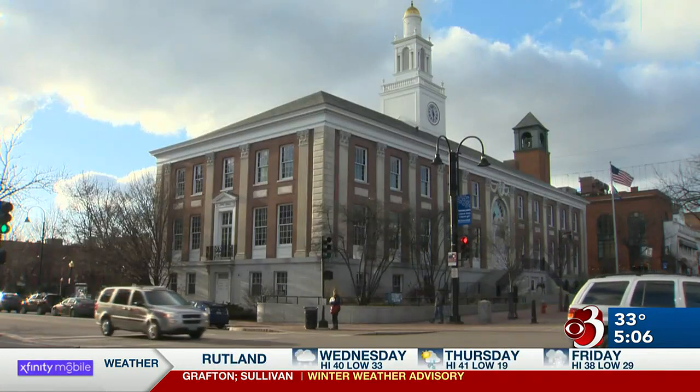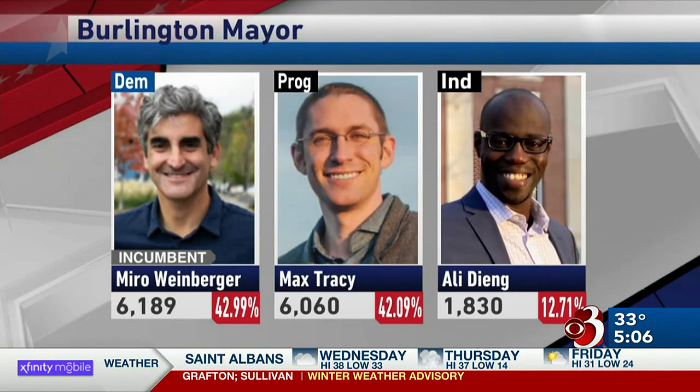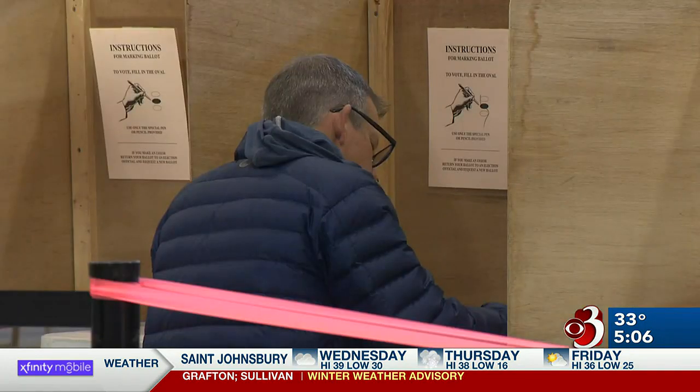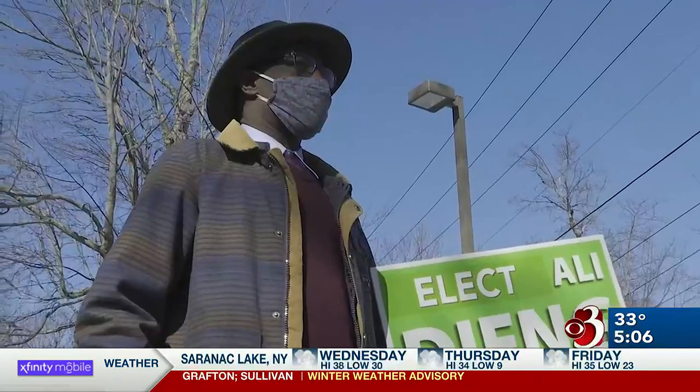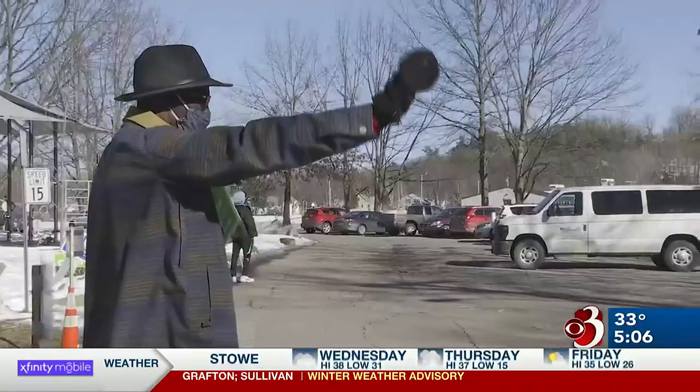Notably, the last mayoral election in Burlington was won by a razor thin margin. Democrat incumbent Miro Weinberger and progressive Max Tracy were separated by just 129 votes, with each receiving less than 50% of the vote. If ranked choice voting had been in play, the election would have been determined by the second place choice of the people who voted for third place candidate Ali Jang.